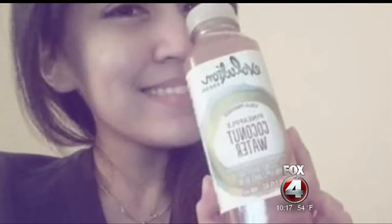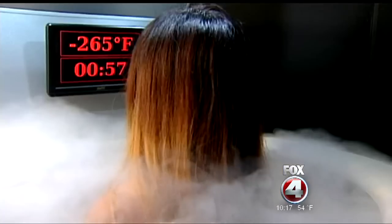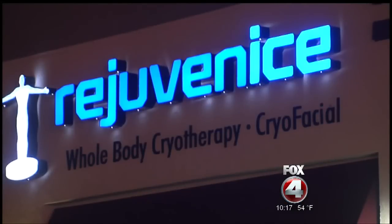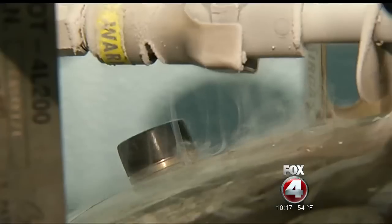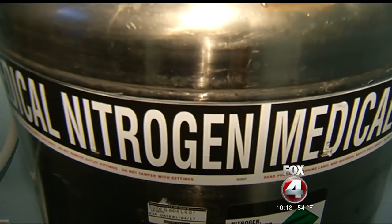That incident doesn't cause Dr. Repesey any concern. He says he doesn't know all the finite details of what happened in Las Vegas, but when tools like whole body cryotherapy are used appropriately, they're completely safe — there's no concern for the public at all. The state of Nevada's health department has since put guidelines in place for cryotherapy, including air quality monitoring. Though these guidelines aren't yet in place here in Florida, Dr. Repesey thinks we'll see them.